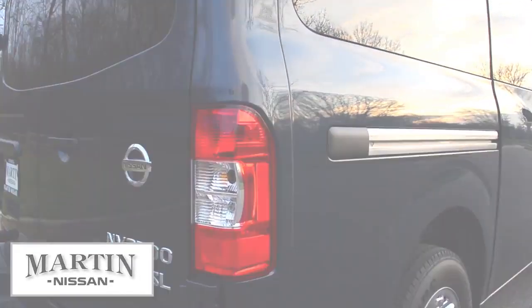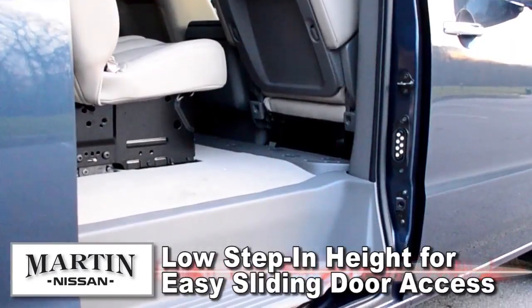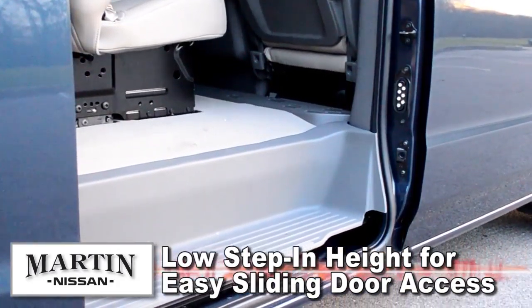Moving to the exterior of the vehicle, the rear doors open 423 degrees for easy loading and unloading, and the sliding door features a low step-in height for easy access.